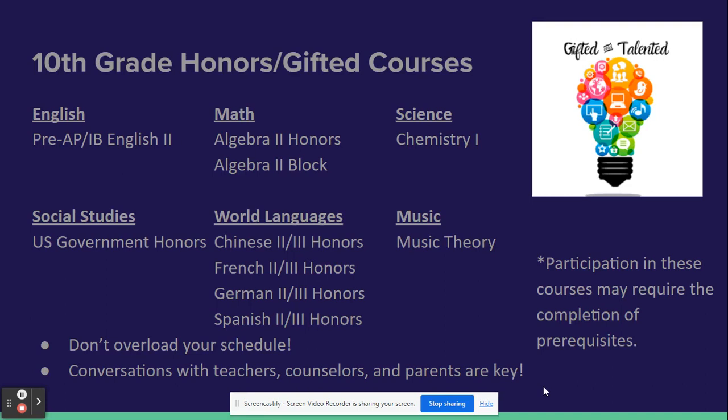These are a list of the gifted and honors classes that are available to you during your 10th grade year. Many of them come with prerequisites, so you may want to talk with your current teachers. They cover most subject areas and will help you as you continue into your junior and senior year and move on to think about where you might want to work or go to college.